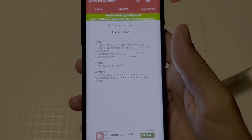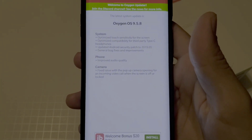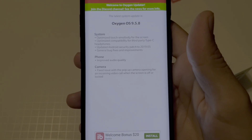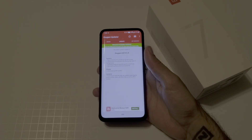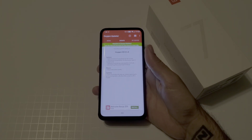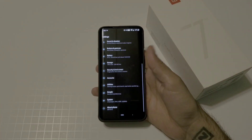A couple of days ago, OnePlus released a 9.5.8 update for the OnePlus 7 Pro with a lot of fixes. You can pause the video to read them all. I read an article about it saying the update was rolling out, but when I went to check my system updates, nothing was showing up.